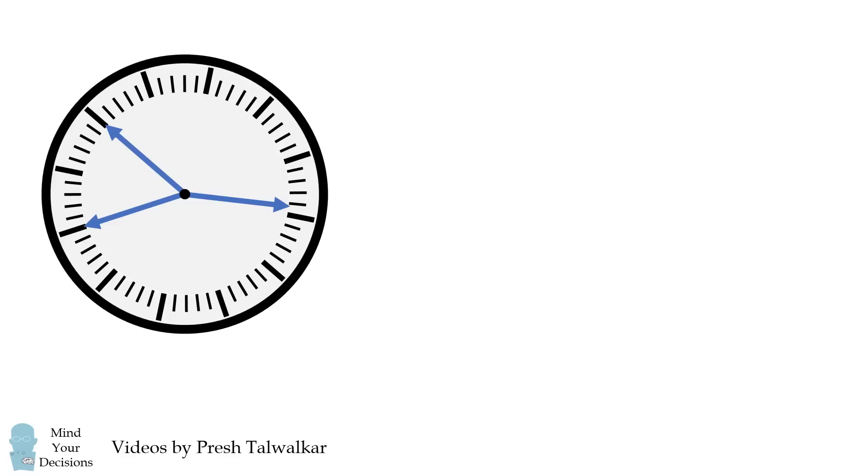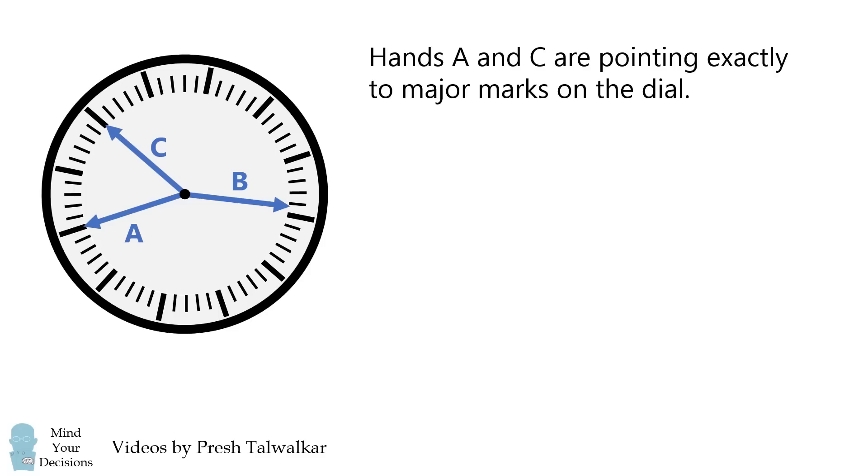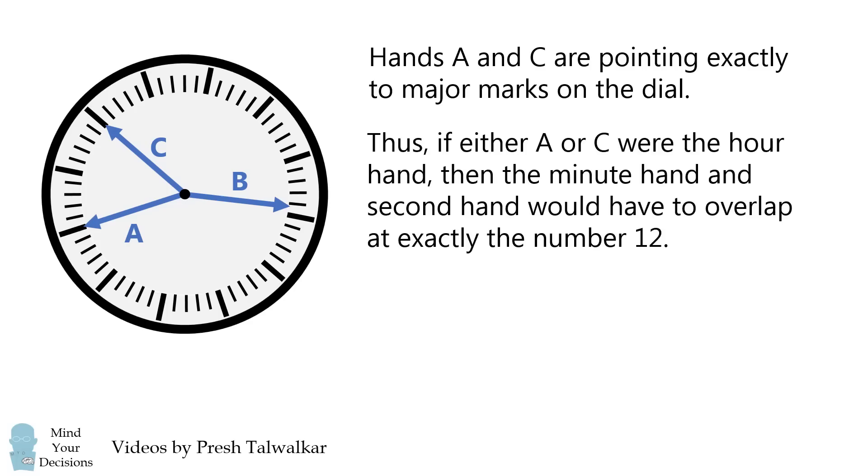So what time was showing? Let's work this out logically. We'll label the hands as A, B, and C. Notice that hands A and C are pointing exactly to major marks on the dial. Thus, if either A or C were the hour hand, then the minute hand and the second hand would have to overlap at exactly the same number 12, and the clock would only have two different hands showing.